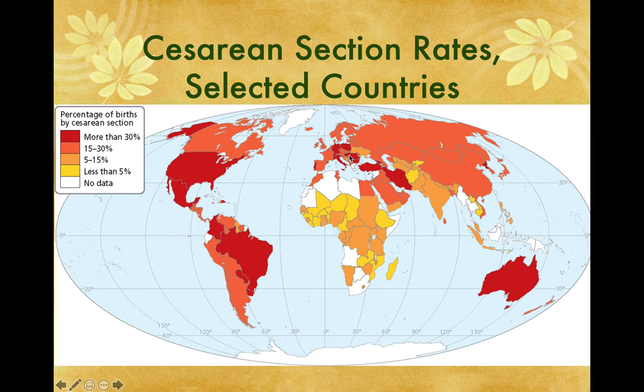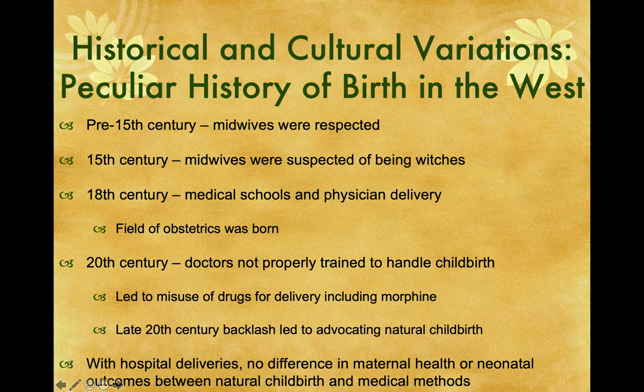Looking at the map, I'm not sure which countries these are. That might be Turkey, and that could be Iran or Saudi Arabia. Anyway, there are lots of countries where cesarean sections are very popular. Historically, these are only cultural variations that deal with the West.